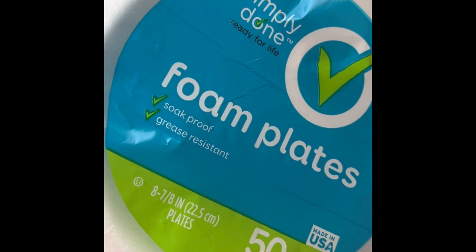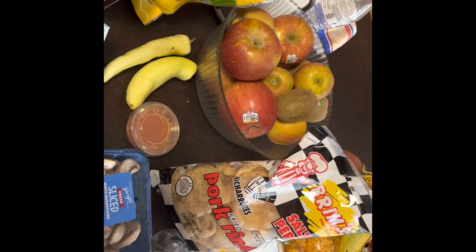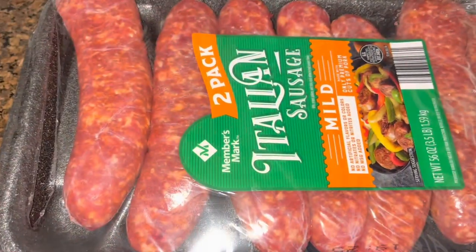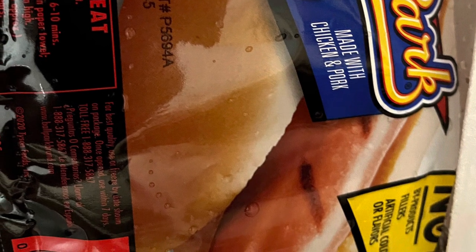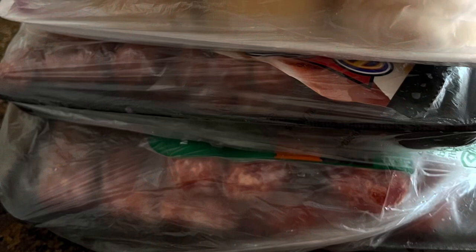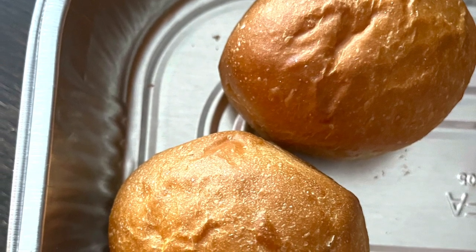I'll mention all the stuff we bought in the description. We also got Italian sausage and hot dogs from Sam's Club, as well as bread. I'm not going to show how we repackaged them into smaller portions for freezing. And here are the bread rolls also from Sam's — I heated them up in the oven and snacked on some.